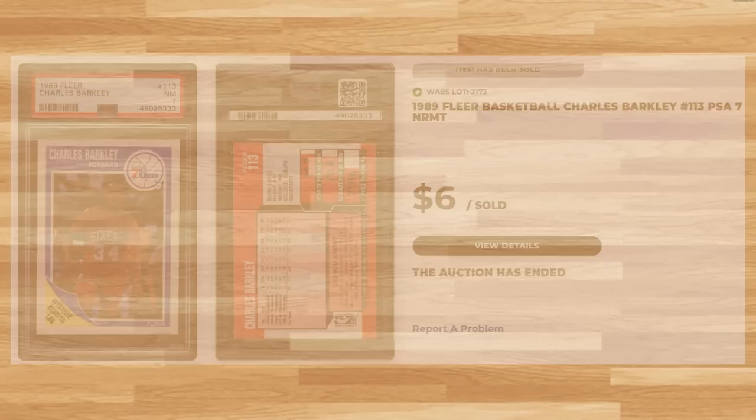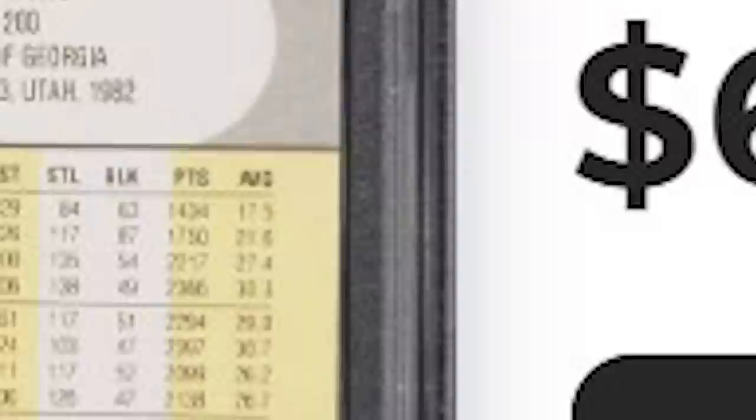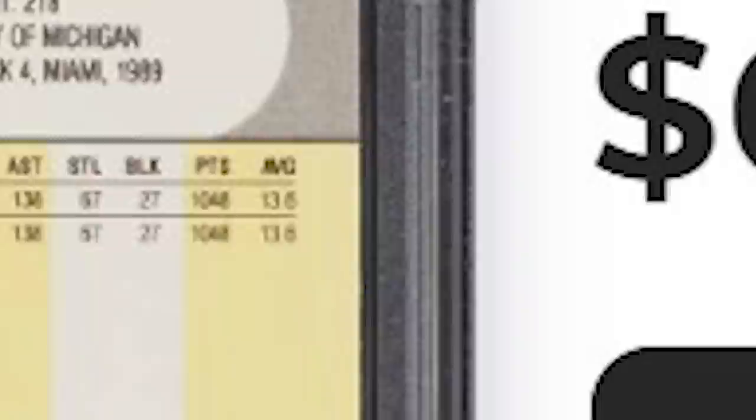Up next is the Human Highlight Film with this 1990 Fleer Dominique Wilkins, card number 6 — a PSA 9 that also went for $6. For another classic Junk Wax Era rookie, we get this 1990 Fleer Glenn Rice rookie, card number 101 — a PSA 9 that also sold for the minimum $6.